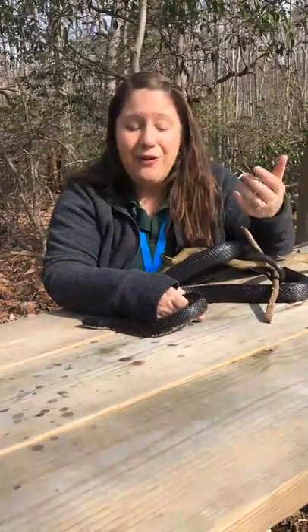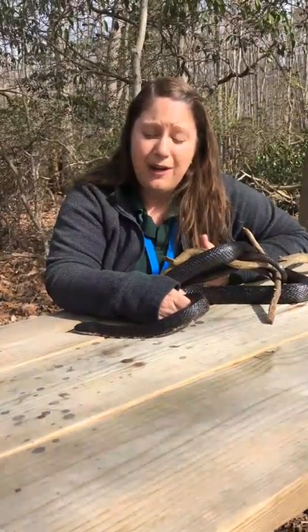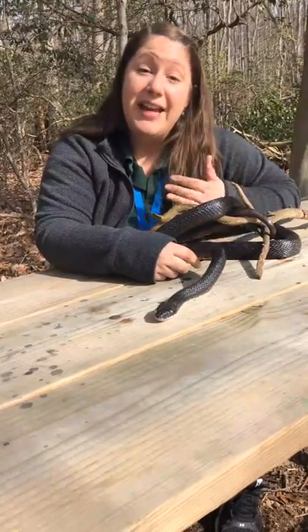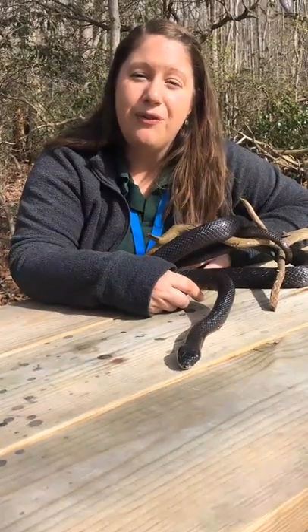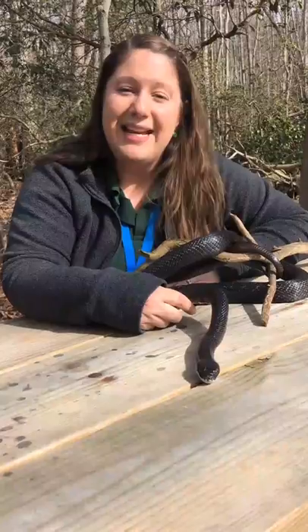If you want to learn more, or if you want to come and see her eat, please come back and visit us when the center is back up and running. You can come and say hello to her and all of the other animals that we have here. Thank you so much for tuning in, and we will try to get back to you with more videos about our critters during the time of social distancing. Take care and stay healthy.